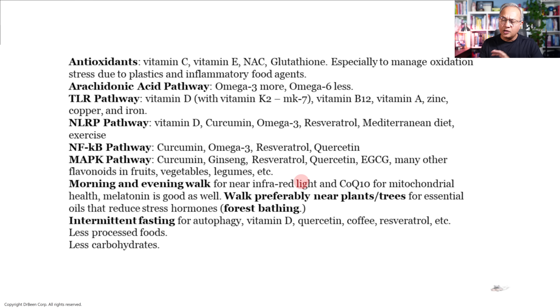First of all, antioxidants. Because of microplastics, pollution, and agents in processed foods, we develop a lot of reactive oxygen species — radical molecules in our body that attack our cells, cause damage, and cause inflammation. Vitamin C, vitamin E, NAC, glutathione, and CoQ10 are all antioxidants. If I had to choose one or two, I would go for NAC, glutathione, and CoQ10. However, we should all ensure our vitamin levels are correct.